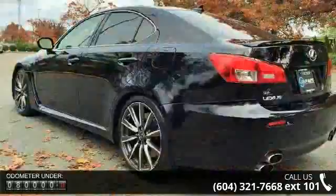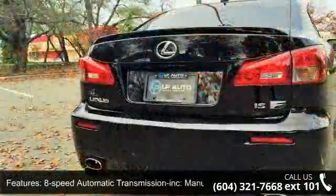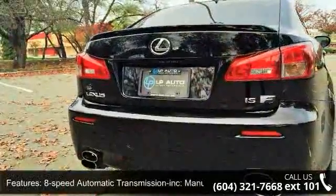Double wishbone front suspension with high mount upper arms and coil springs, multi-link rear suspension with low mount upper arms and coil springs.